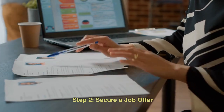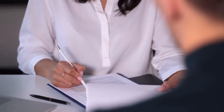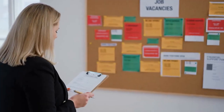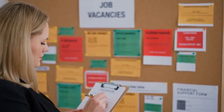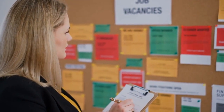Step 2: Secure a job offer. To apply for a Canadian work visa, you generally need a job offer from a Canadian employer. This offer must come in the form of a formal employment letter detailing your job position, responsibilities, salary, and other relevant information. The employer may also need to provide a Labor Market Impact Assessment (LMIA) in certain cases, to prove that hiring a foreign worker won't negatively impact the Canadian job market.